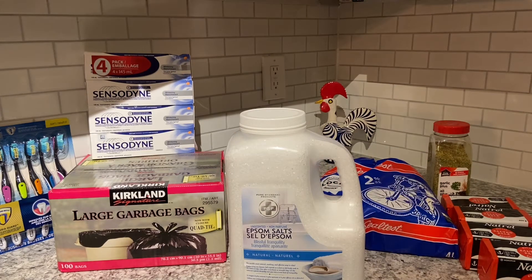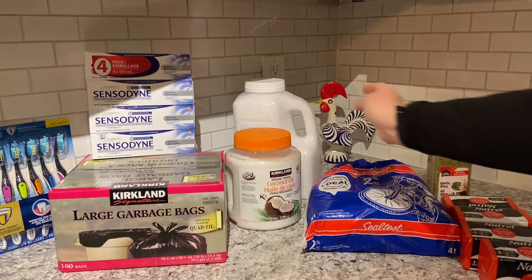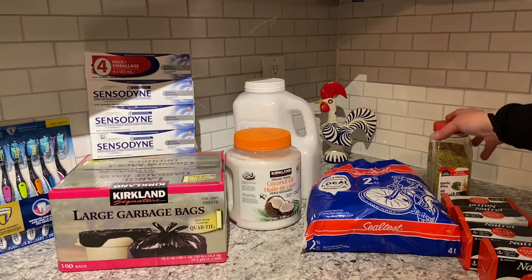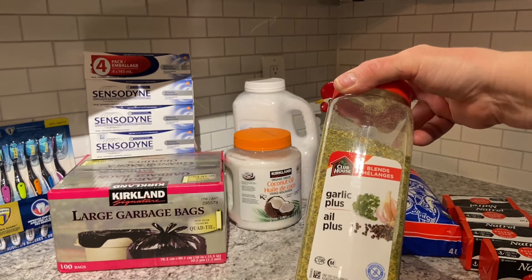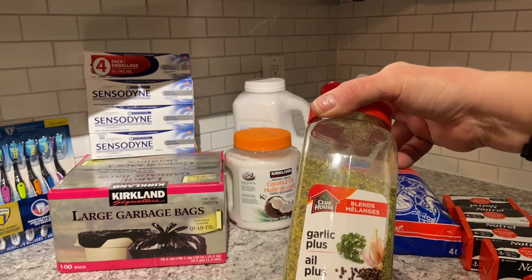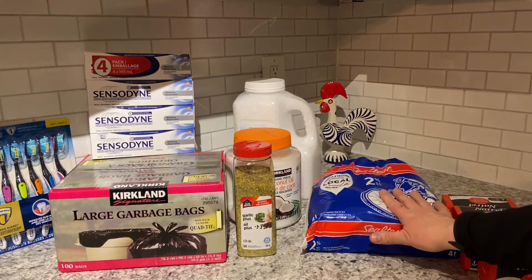I also got a container of Epsom salts — that was $9.49, and it is a 5.5 kilogram bottle. I also purchased Garlic Plus; I just ran out of the one I had. This Garlic Plus is 580 grams and cost $8.99. A little expensive, but I really like it.